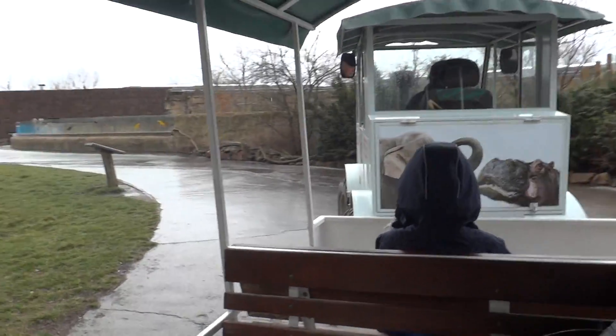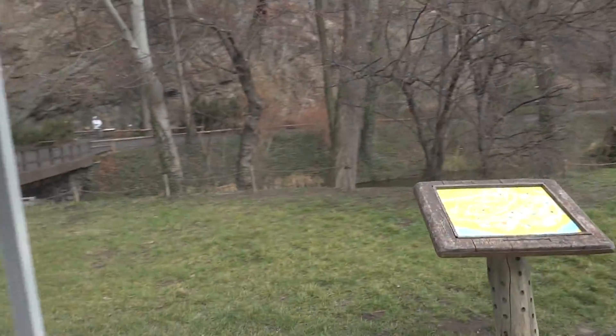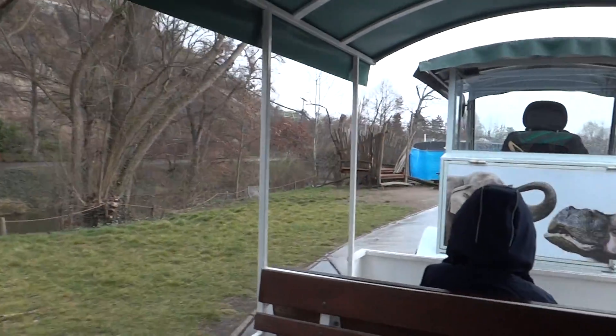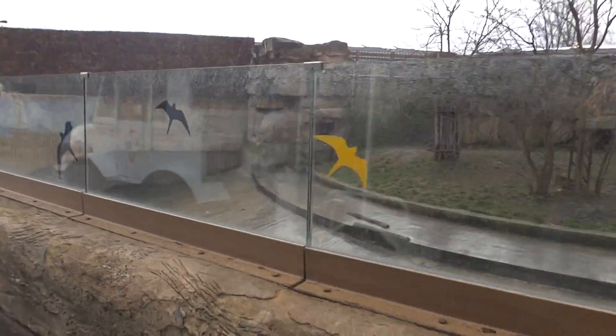We are on a train ride in the Prague Zoo, and it takes you around the whole zoo, which is huge. The Prague Zoo is very good.